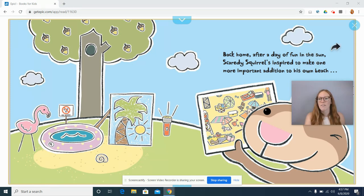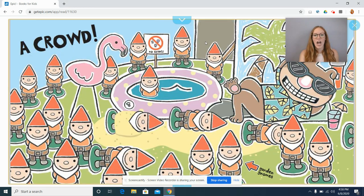Back home after a day of fun in the sun, Scaredy Squirrel is inspired to make one more important addition to his own beach. Let's look at this page — what do we think Scaredy Squirrel is going to add to his own beach that he doesn't have there already? Take some time and think about it. Notice the things on the page and what do you see is missing? What do you think he's going to add? Let's find out — a crowd: garden gnomes.